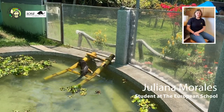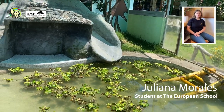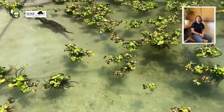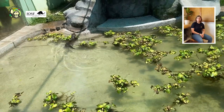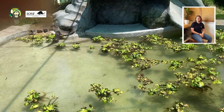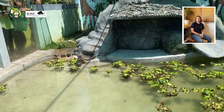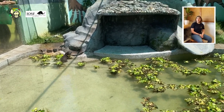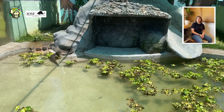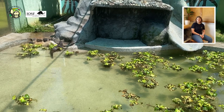My name is Juliana Morales. I am a student at the European School and I helped the Toucan Rescue Ranch with enrichment toys for Emma the Otter. I decided to join this project because I believe that otters are a really important sign of a healthy ecosystem, and it's really important to know about them. In Emma's case, she was an otter that was rescued by the Toucan Rescue Ranch and unfortunately she cannot live in the wild.